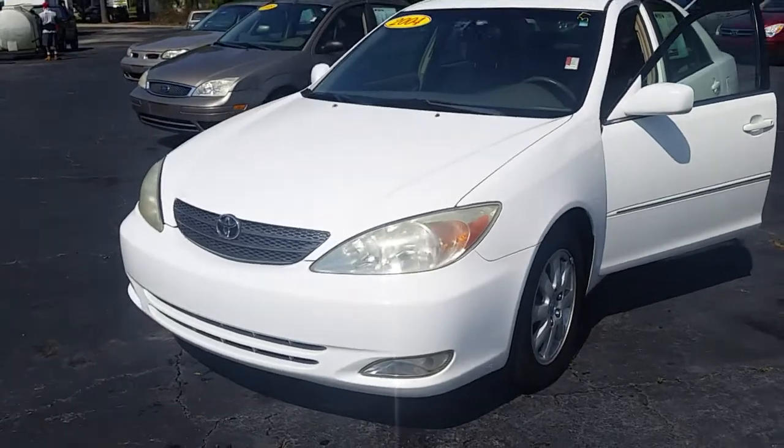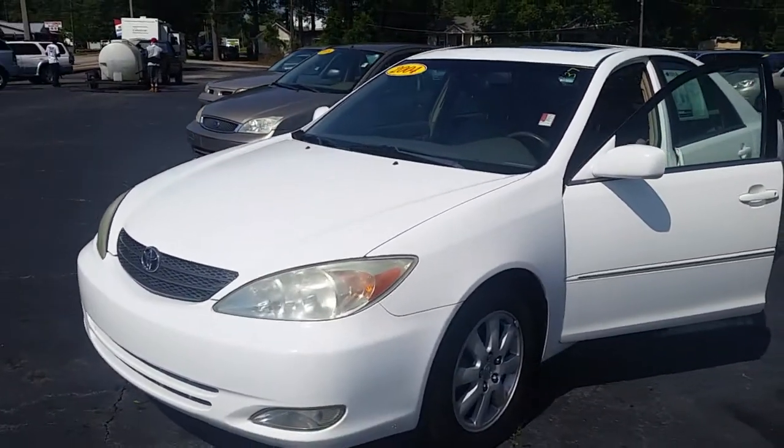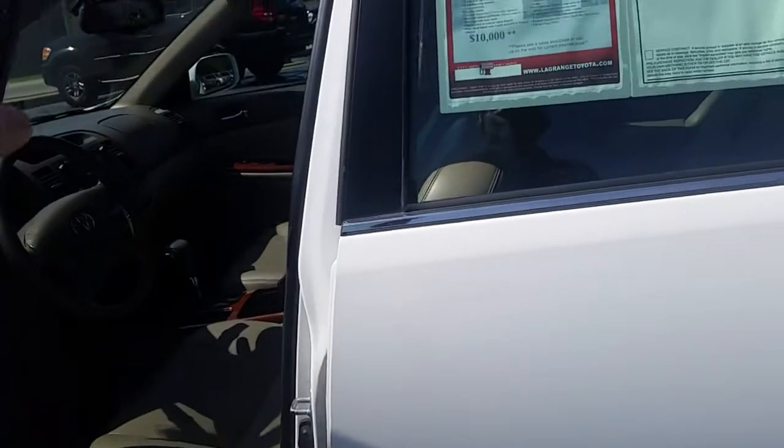Of course, it is white with tan interior. I drove it down the road, shifted out perfectly. Air blows good and cold. It has just a little bit of wear, just normal wear.